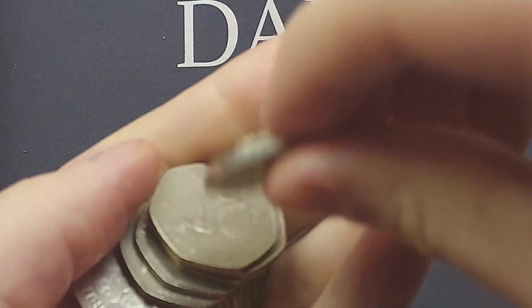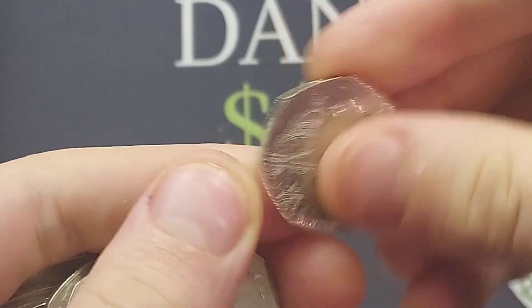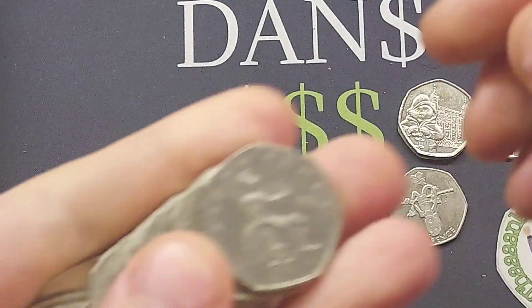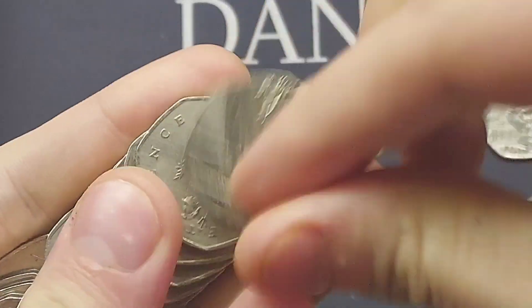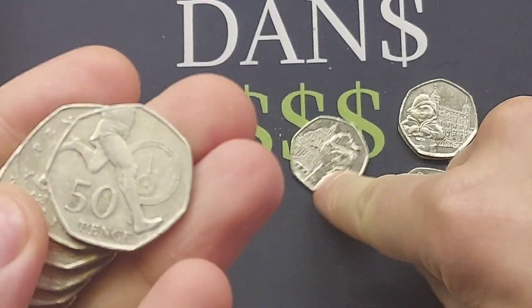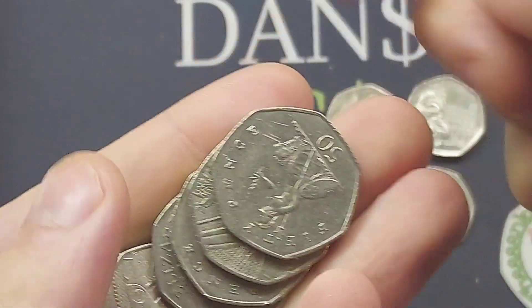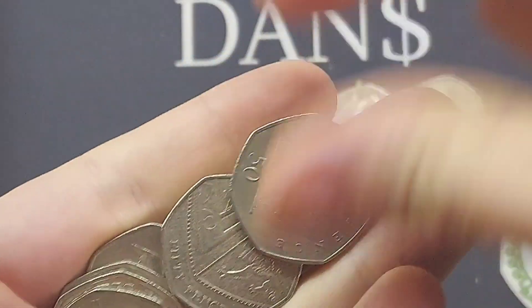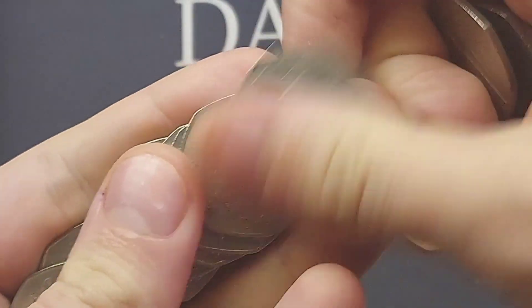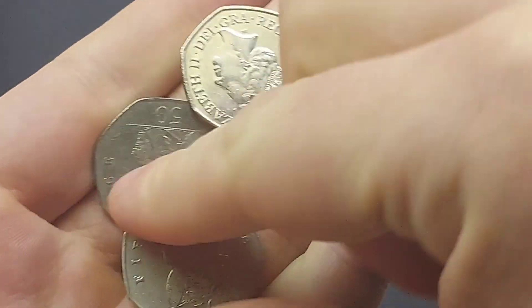Still seven more bags to go. Could we get another Olympic in one of those? It looks like we've actually found another Paddington — this is the other 2019 Paddington, there he is outside St Paul's Cathedral. Always nice to find one of those. I do believe there is a bit of a north-south divide when it comes to the Paddingtons and whereabouts they were released — please let me know in the comments. We also have a double bagger in this one.